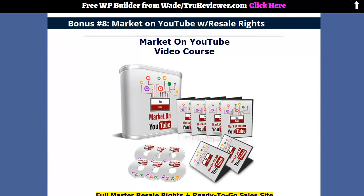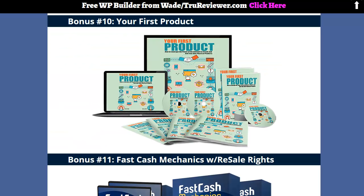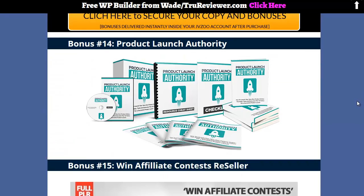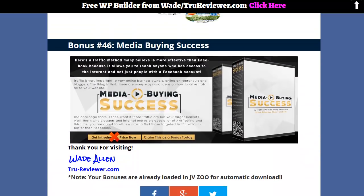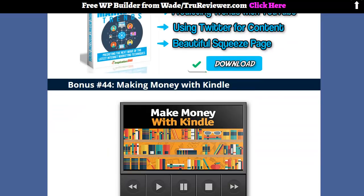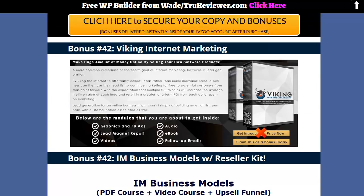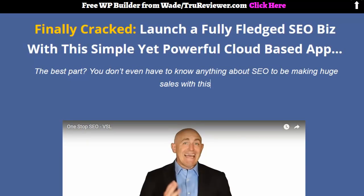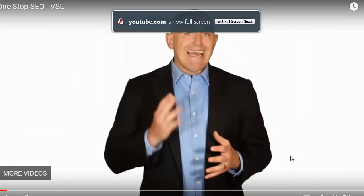We got brand new bonuses — a lot of stuff with reseller rights and video courses. If you've bought stuff from me before, you'll still see things you've never seen before. Even at the bottom you've got good stuff: media success, social bookmarking, backlinks, and making money with Kindle. There are different ways to make money — why not? The next video will focus more on bonuses, and the one after that will run the full demo.